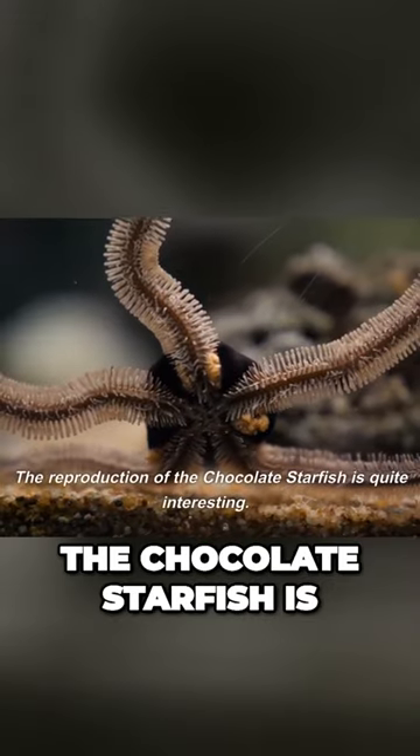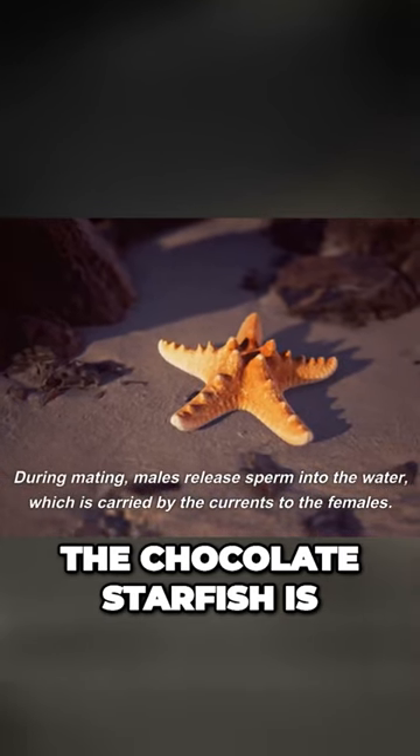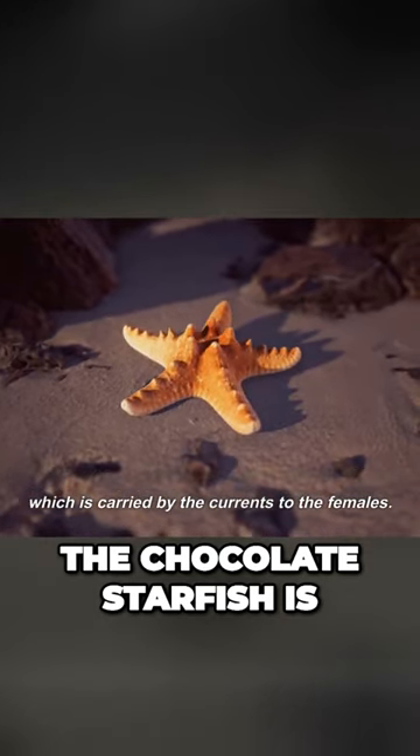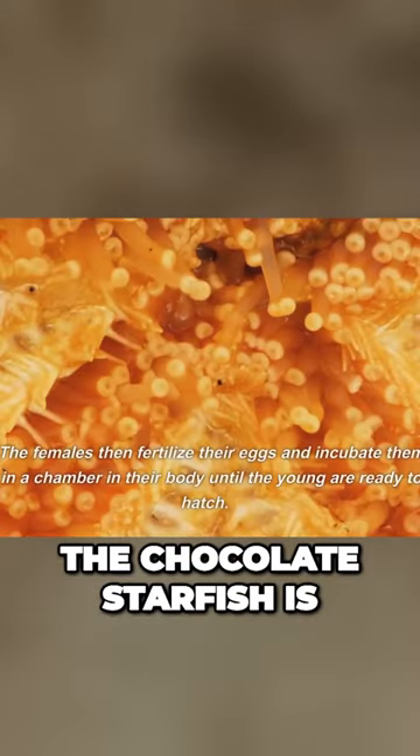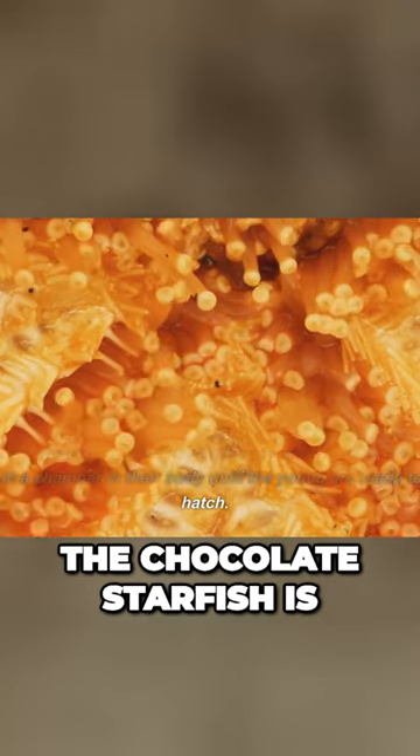The reproduction of the chocolate starfish is quite interesting. During mating, males release sperm into the water, which is carried by the currents to the females. The females then fertilize their eggs and incubate them in a chamber in their body until the young are ready to hatch.